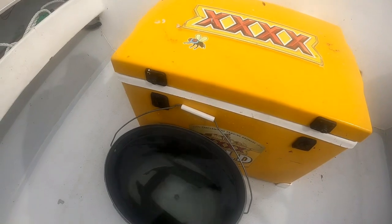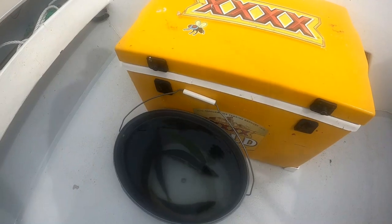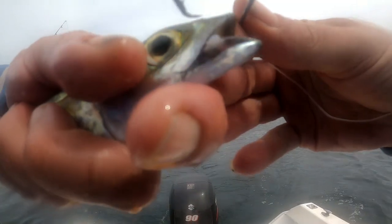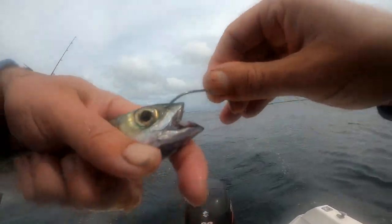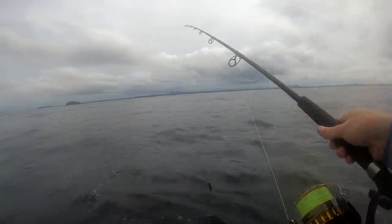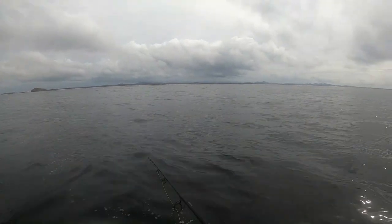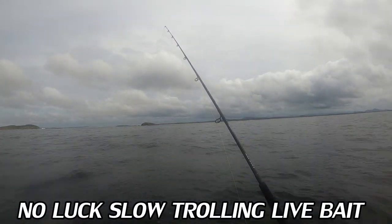Alright guys, we just came past a big heap of slimies so we caught a couple. Now we're gonna put some out live and troll them to see if we can get some kingfish. Hook it through the nose — just that hard bit of the nose through the front. Alright, we're out there, see if we can catch one.